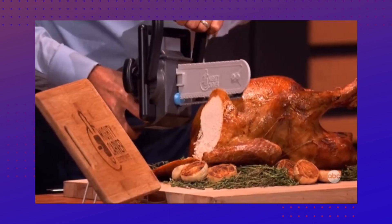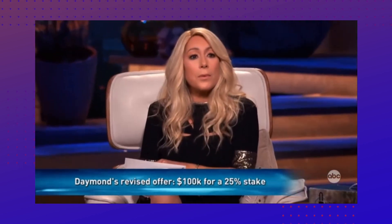We were happy to get offers from all of our sharks. It was a very nerve-wracking experience for us, but we were so excited — we got a deal with Dame and John.